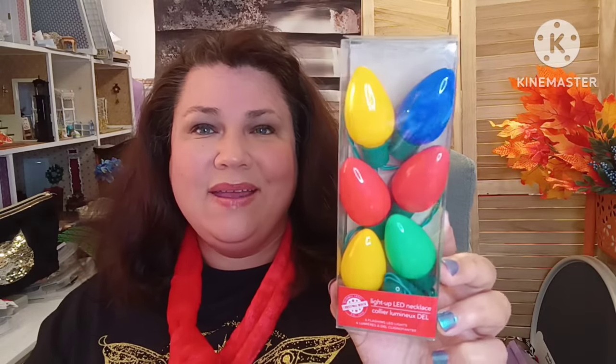For a stocking stuffer, they have front and center as soon as you walk in — the light-up LED necklaces. I got three of these. They're always a fun one to have during Christmas for the kids. I'll definitely put those as stocking stuffers.